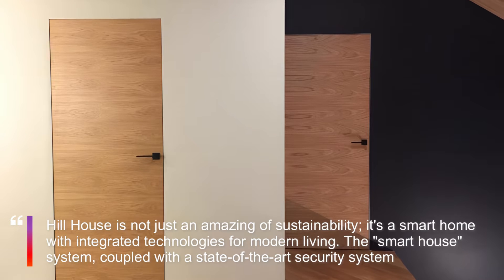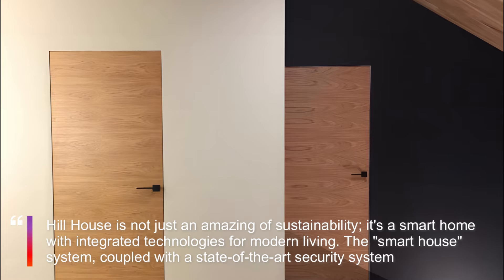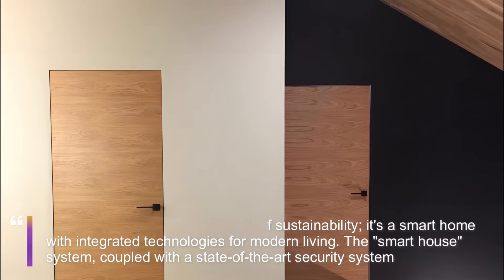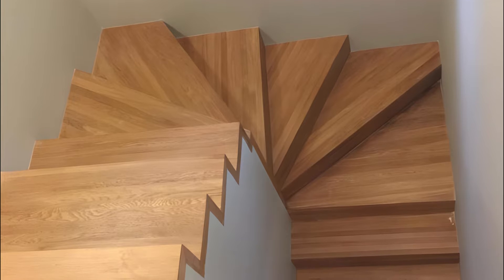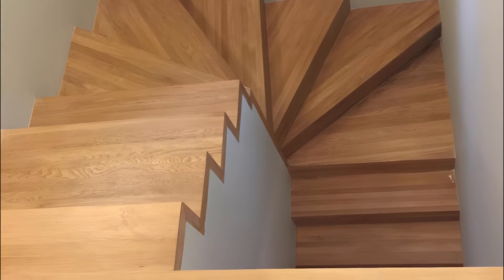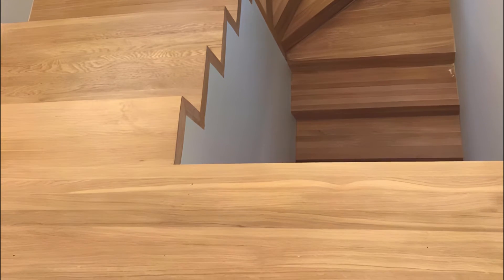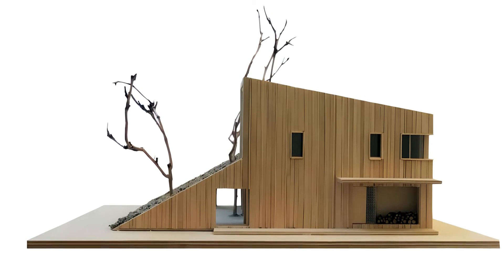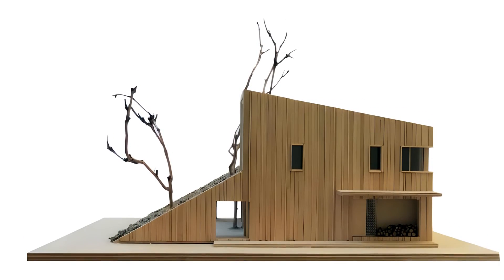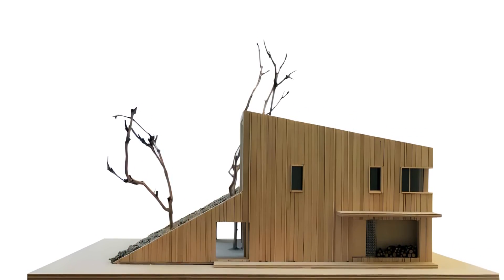A Tesla car charger in the adjacent parking spot adds another layer of eco-conscious living. Beyond its technological prowess, Hill House reflects the homeowner's eclectic tastes, blending a passion for modern science with a love for history. As an art and vintage furniture collector, the client's influence is evident in the carefully curated interior, creating a harmonious fusion of past and present.